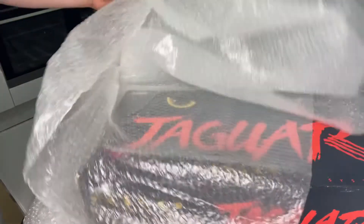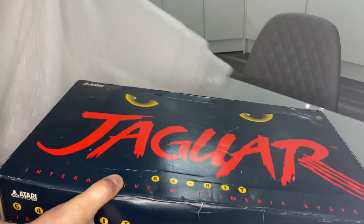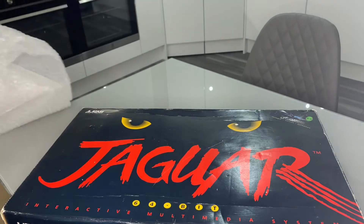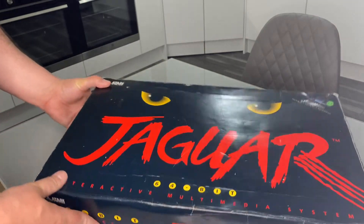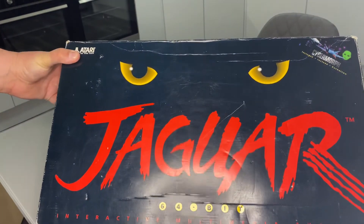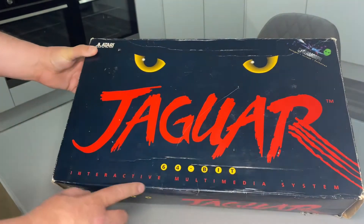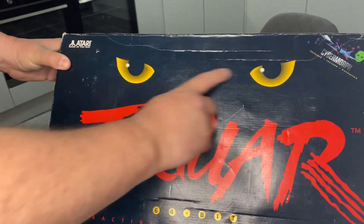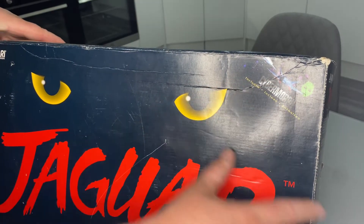And now on to the main event — here we go. A box, a nice bit of bubble wrap — that would definitely be kept for packaging. I've got a guitar for sale so that may help towards that. So we have the Atari Jaguar 64-bit Interactive Multimedia System, made in the USA. The two Jaguar eyes — CyberMorph included — this was the pack-in game.